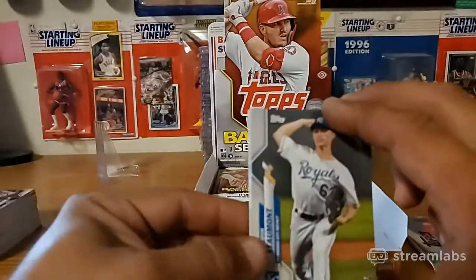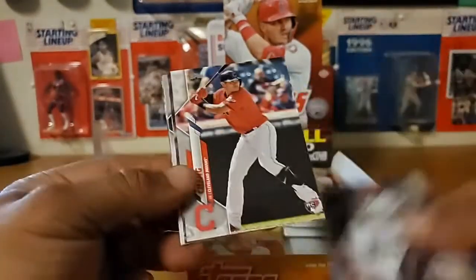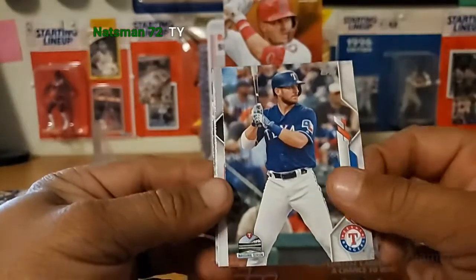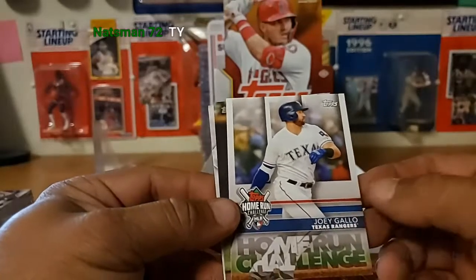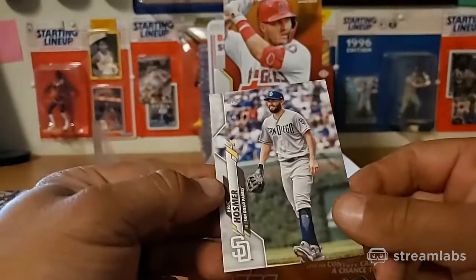I picked up a box of pro debut - didn't do too bad out of it. Josh Talmont, Zach Eflin, Young Chang, Carlos Martinez, Jeff Mathis, Nick Whitigran. Home run challenge - Joey Gallo. I still have Series 1's I haven't even scratched off, so maybe I'll try for Joey Gallo. Nick Ahmed and Eric Hosmer.